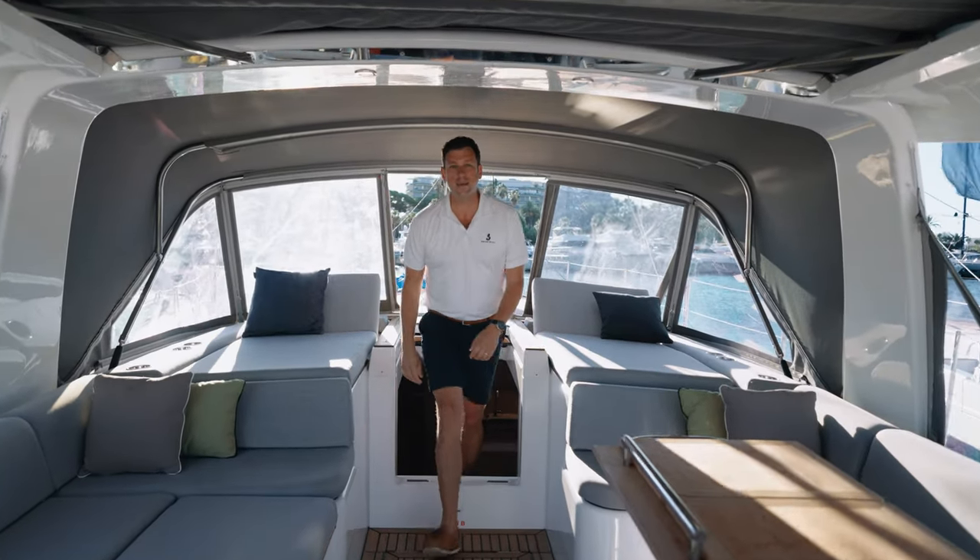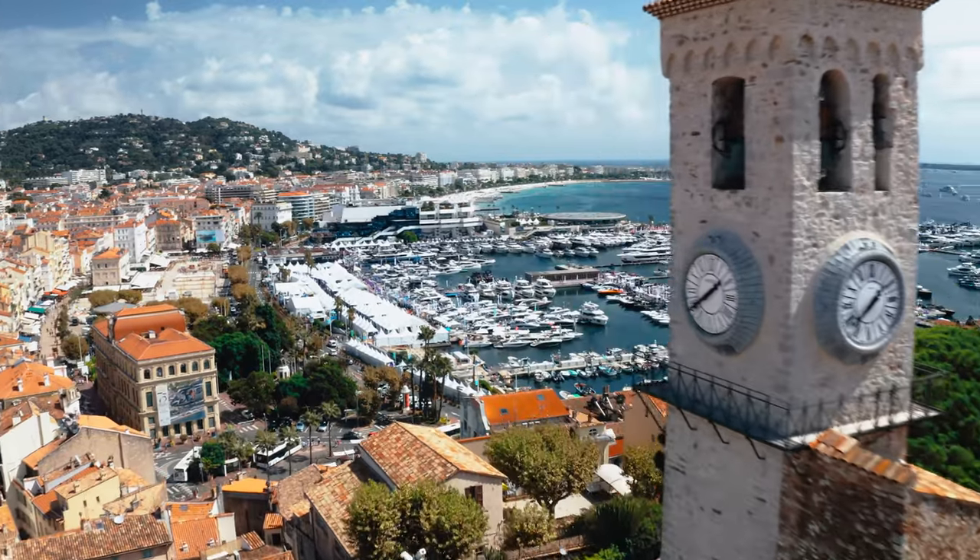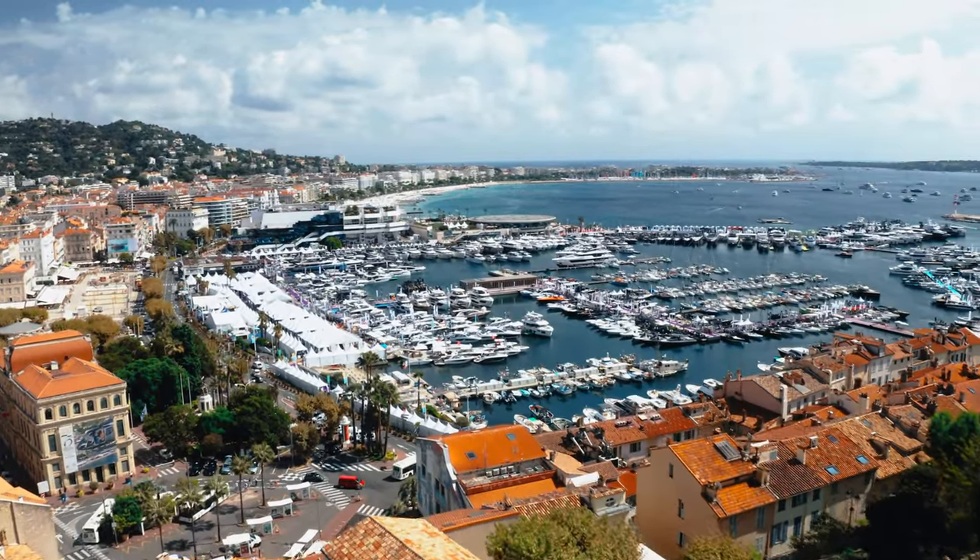Ladies and gentlemen, hello! My name is Eric Levine, Sailboat Sales Manager at Beneteau. It's a lovely morning here at the Cannes Yachting Festival on the beautiful French Riviera, and what better place to introduce you to the latest and greatest of Beneteau creations — the flagship of the Oceanus line, a super yacht you can double hand. Ladies and gentlemen, I give you the new Oceanus Yacht 60.